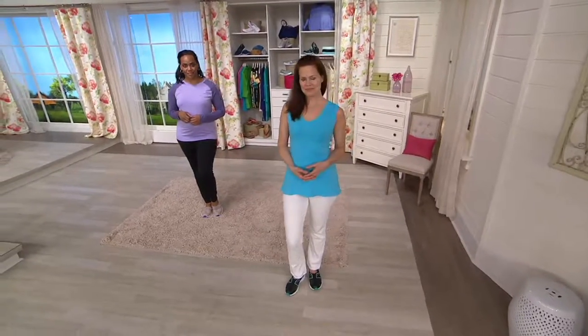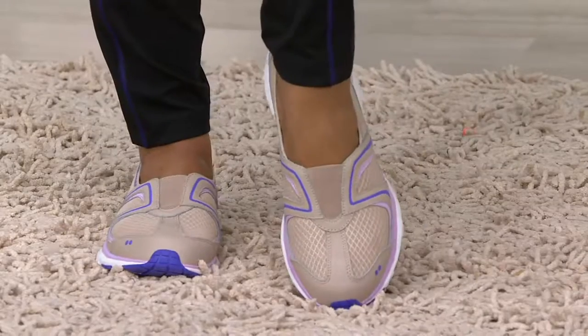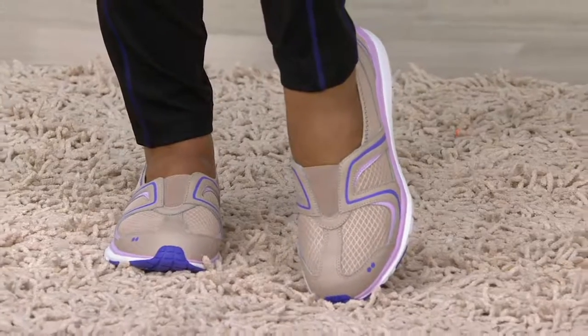Thank you so much for joining us for the whole show. This is a leather and fabric slip-on sneaker called the Arbor II, and we have it for the only day at this price of five payments of $8.98.